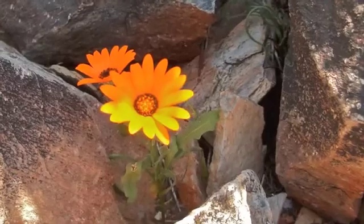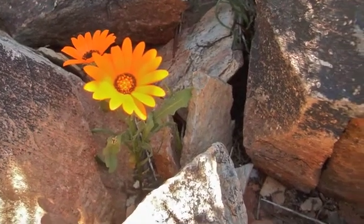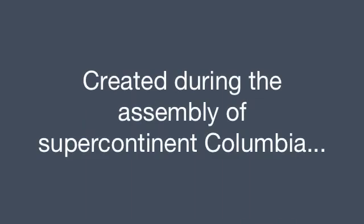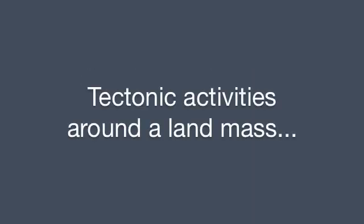The oldest rocks in our area are metamorphic, formed about 1.7 billion years ago, during the assembly of an ancient supercontinent called Columbia, near the equator, thousands of miles from where we are today.